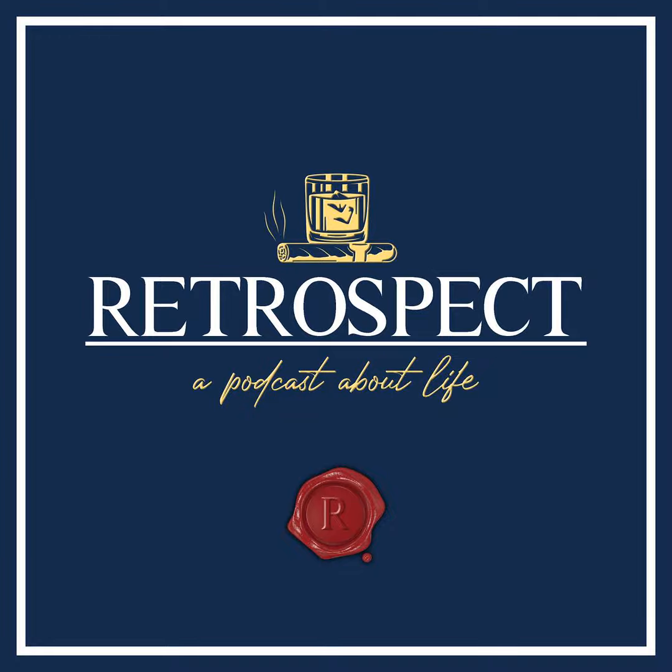Welcome to the Retrospect Podcast, a show where people come together from different walks of life and discuss a topic from their generation's perspective. My name is Ian, and as always, I'm joined by Stoney and Jason.